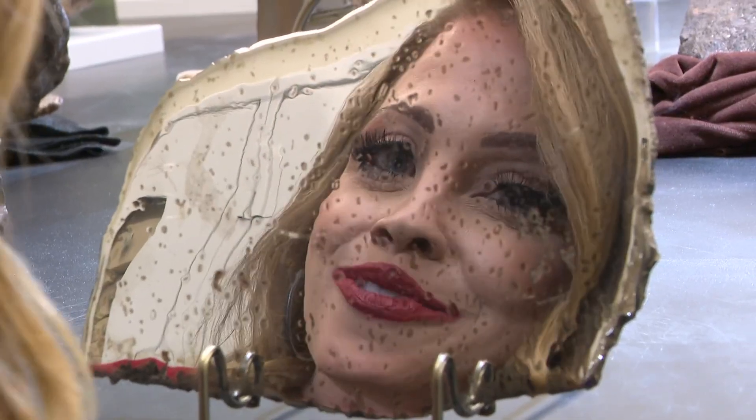I'm just going to go ahead and call this one the selfie space rock. At Arizona State University, Crystal Long, 12 News.